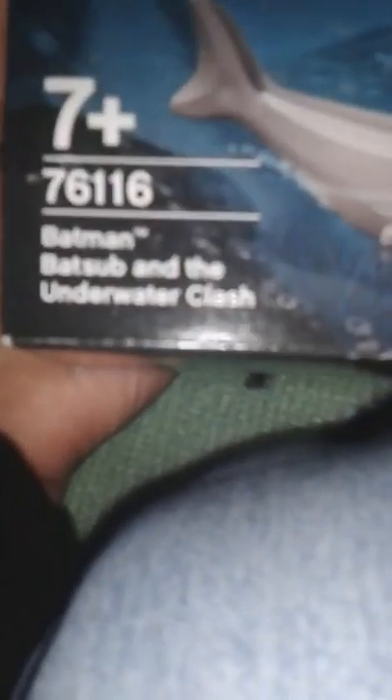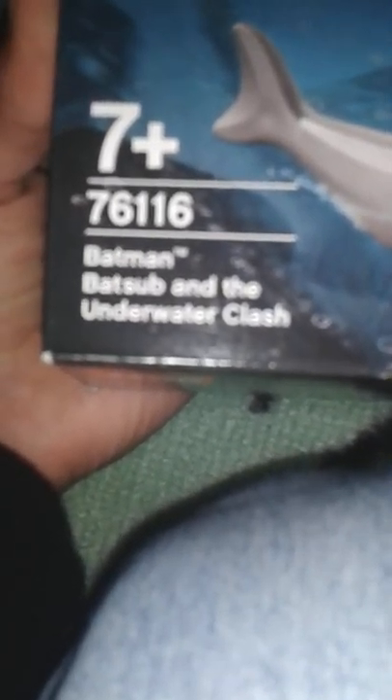Let's start with the first set that I built. This is a Batman set — set number 76116, the Bat Sub and the Underwater Clash. Let me tell you what this thing came with. Let's start with the characters: we have Ocean Master — yes, it's Ocean Master — and that's Aquaman. This is my first Aquaman and my first Ocean Master as well.